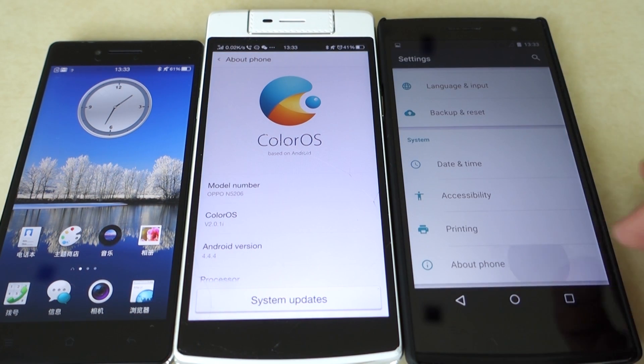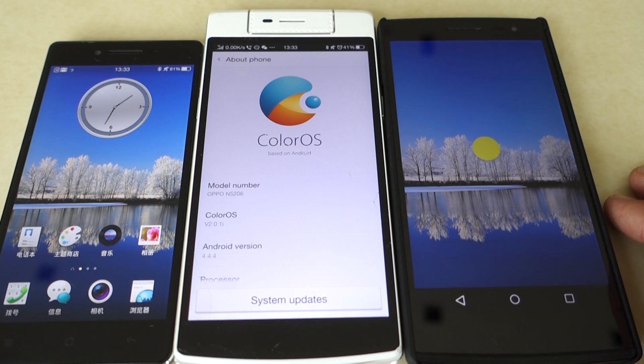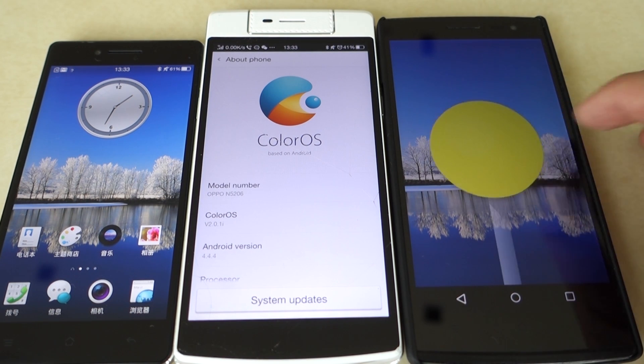To combat this problem, Oppo is trying out a new direction with stock Lollipop Android to see if customers like it, and here's what I think of their first public release.